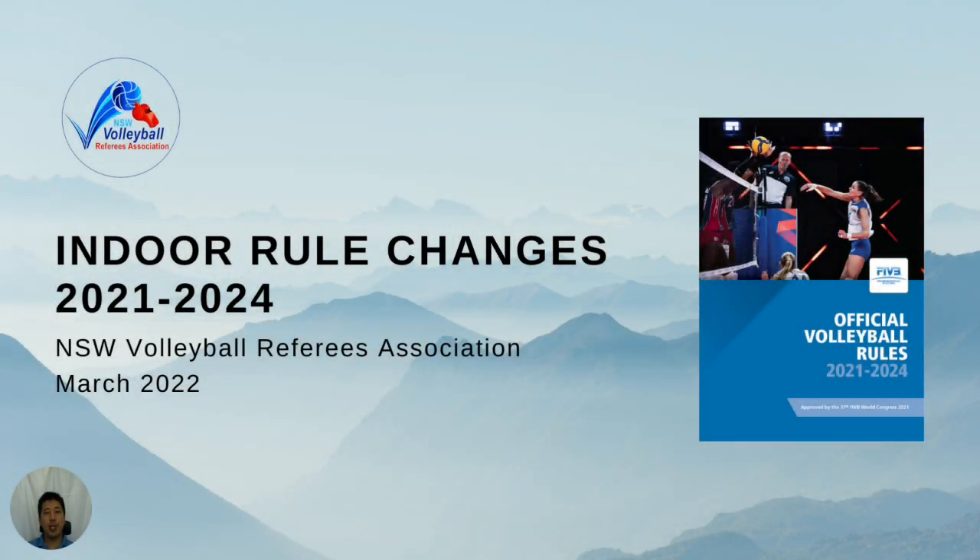Hi, welcome to a video from the NSW Volleyball Referees Association. My name is Sam Chung. Today we are explaining the key indoor rule changes that came into effect from the start of 2022. We hope that all participants, not just referees, will find this video useful.